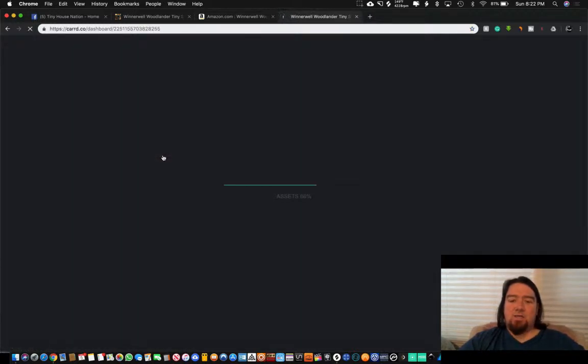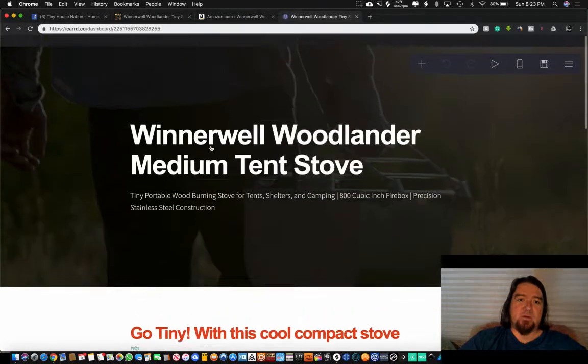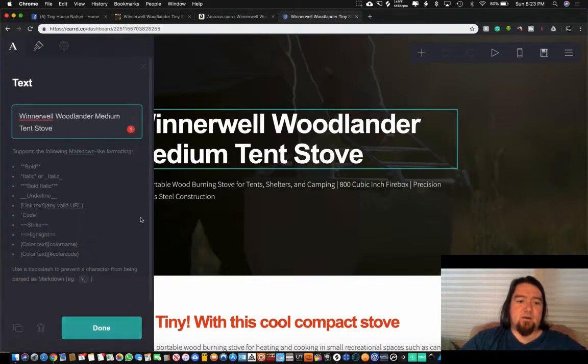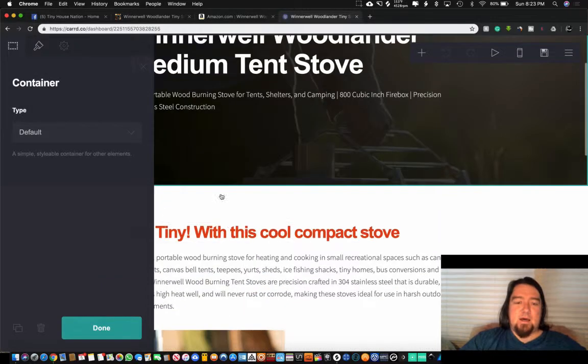I'm going to show you the website I created. A lot of affiliate marketers will try to complicate things and tell you that you need all these different tools, but you do not need expensive tools to start. You don't need tons of money — I started in the negative when I first started making money. I created this website by choosing a template, customizing it, and adding a background image. You just click on the cells and edit them.